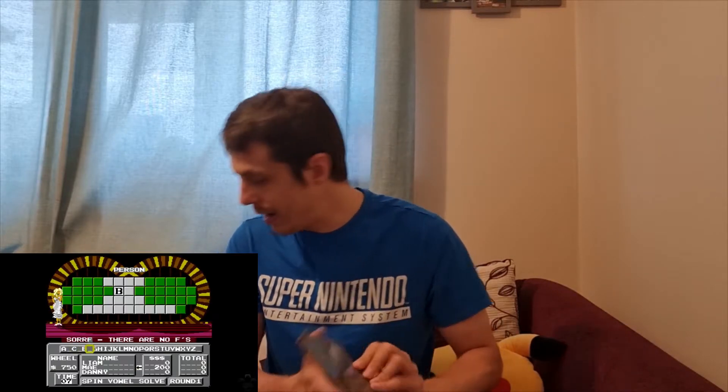Moving on and sticking with Nintendo — this one is probably not surprising given my recent pickups — it's Wheel of Fortune on the NES. This is actually a US game; it was never released in the UK because it's the US version. The UK version never had its own video game. I really got into Wheel of Fortune recently — me and the wife were watching quite a lot on Netflix and I wanted to actually play it. This cost me £5.99 from a private seller on eBay.